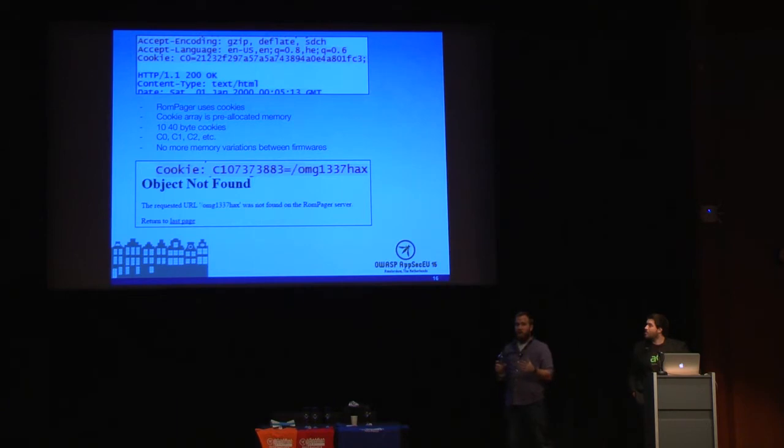ROMpager uses cookies, and the way their cookies are laid out is interesting. They have a pre-allocated namespace — C0, C1, C2, etc. — and that array is pre-allocated in memory. So across devices, they don't need to worry about different memory stacks because the cookie array is pre-allocated and they know exactly where it goes. In the infinite wisdom of ROMpager, the memory pointer was just the C stripped off the cookie — so cookie zero's pointer was zero. That made it easy to write malicious cookies and achieve remote code execution on all these routers.